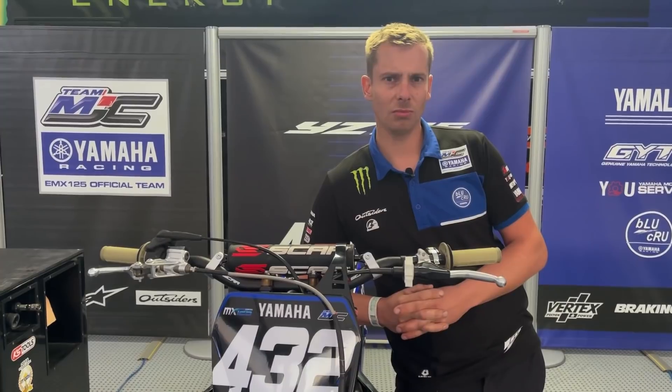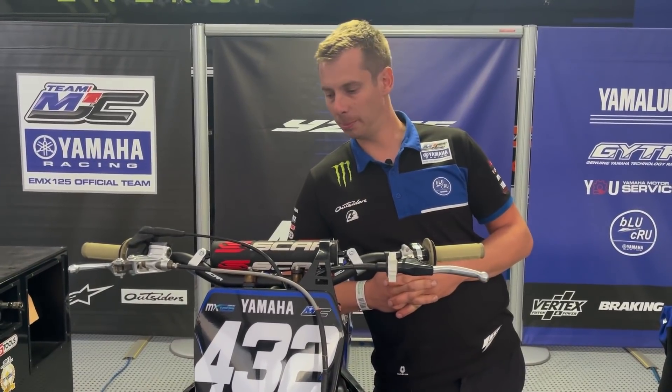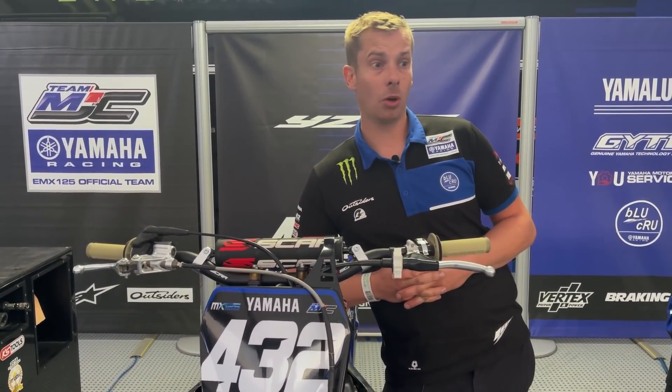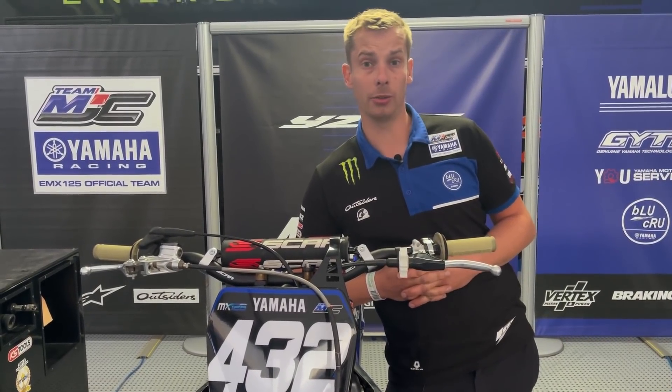To communicate on the pit board from the pit lane, is there any special vocabulary between the mechanics and Ivano? No, nothing special. Just the gap between him and the rider behind, or the rider in front. There is nothing special actually.